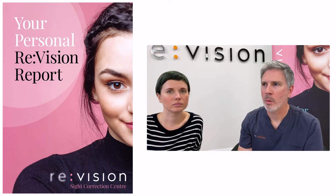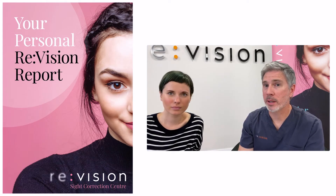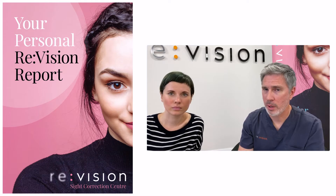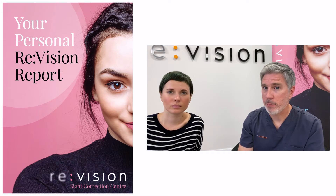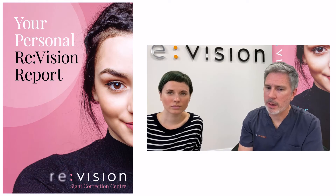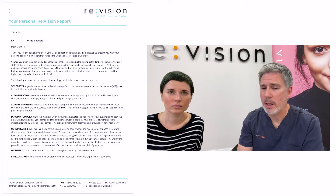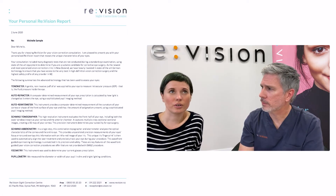So when a patient comes in they might get a report. Can you tell us what is in that report? We like to provide a report which goes over what you're suitable for and why. It's really important to empower you guys to make a decision about your vision correction yourselves. Our job is to work out what's safe for you to have done and what's going to give you the best result. These assessments take anything from 45 minutes to an hour and involve quite a few different tests.